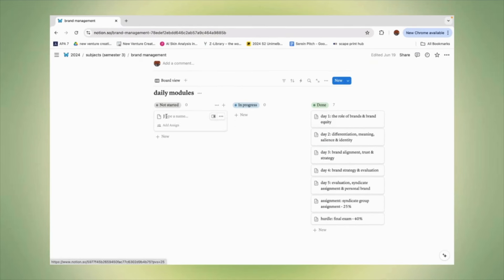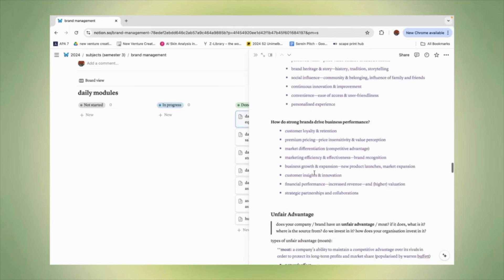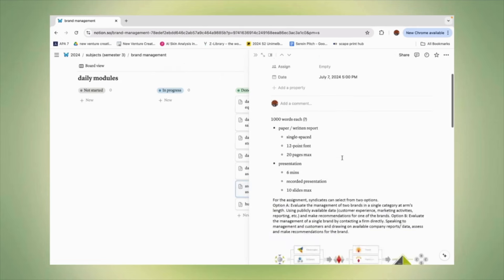For each subject — like if I click on Brand Management — I have sections: Not Started, In Progress, and Done. I can create a task, move it to In Progress, then to Done. Inside each box I put all my notes: pre-class reading, class notes, and so on. Every note I have about uni is on Notion, including assignment notes. I hope that's useful. You can use Notion templates if you don't want to start from a blank page, and there are plenty of Notion tutorial videos on YouTube too.